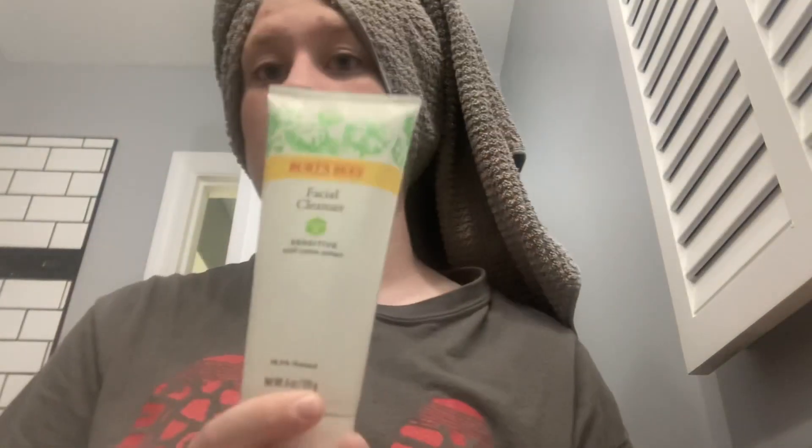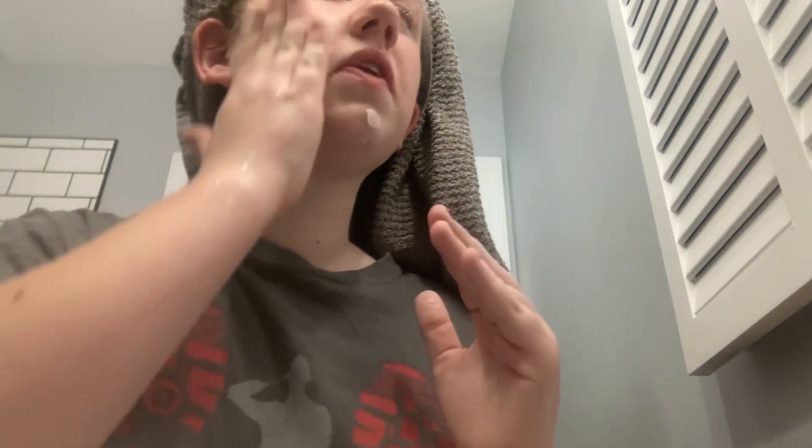I finished my bath, then took a shower, and got all ready. Now it is time to use my Burt's Bees Facial Cleanser. I use this only once, and I do highly recommend it. I rub white smears all over my face, and then I rub it in.